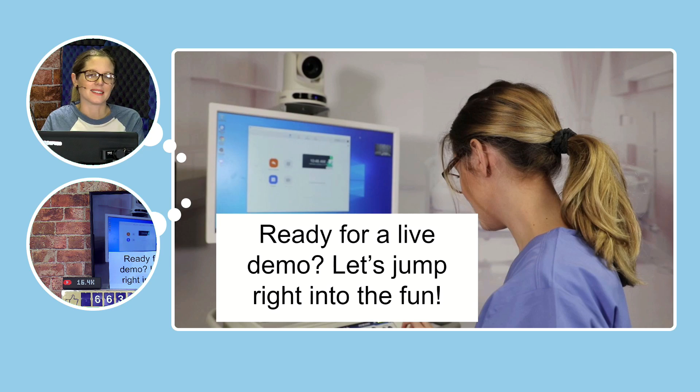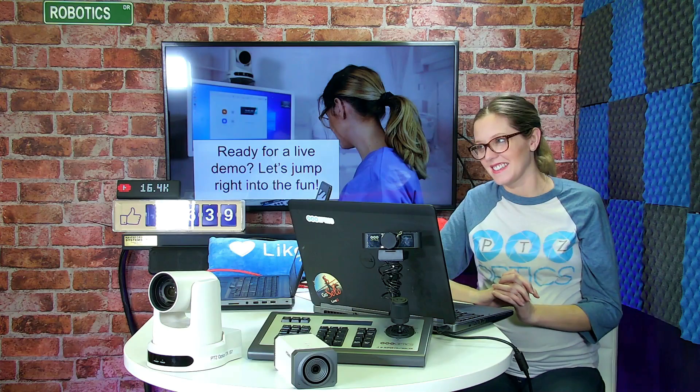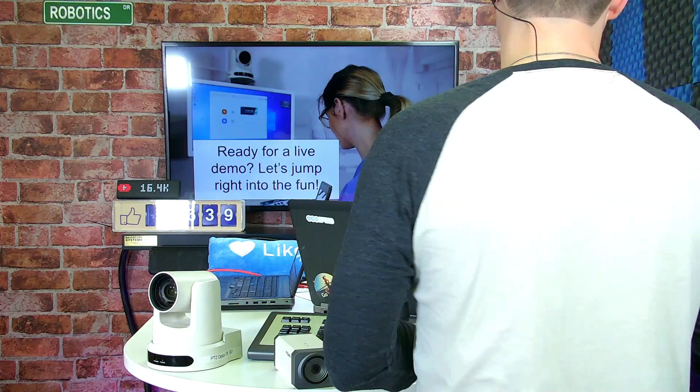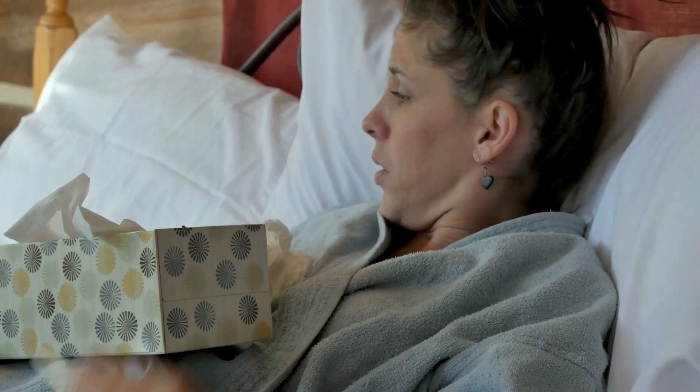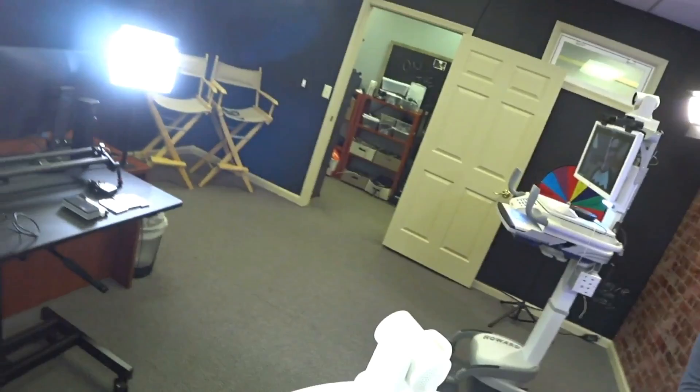We're going to jump into a live demo because that's really what is fun and exciting about this show. We want to show what it's really like to use this telemedicine cart. I'm going to give this live streaming backpack to Tess. And no, we are not medical professionals, so we don't truly claim knowledge of this equipment — but we'll do our best to show you what this type of remote medicine delivery is like. We can at least speak to our portion of it.